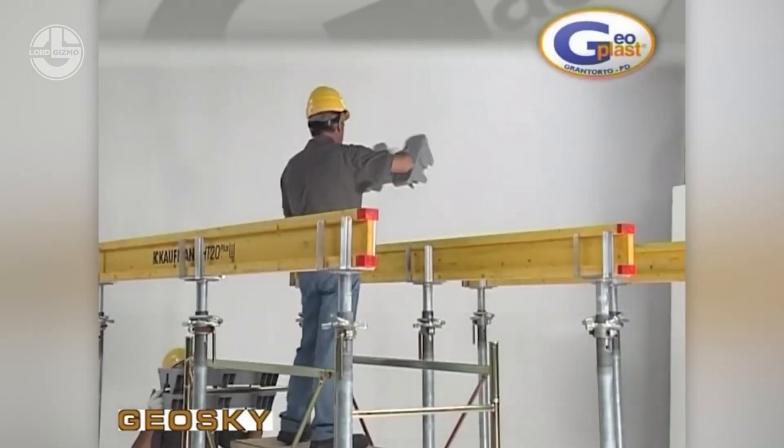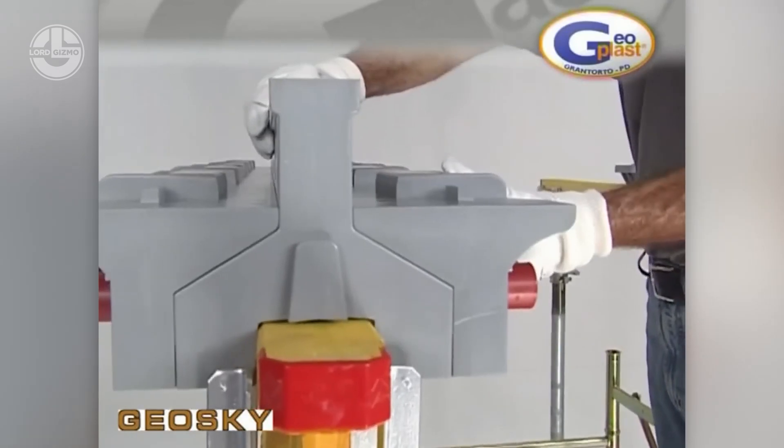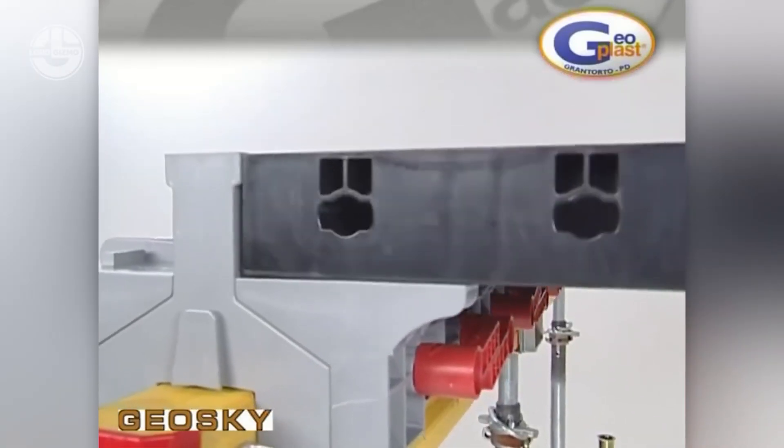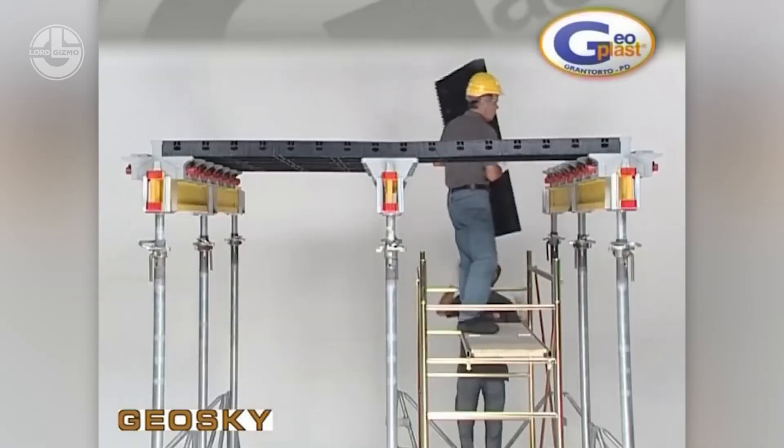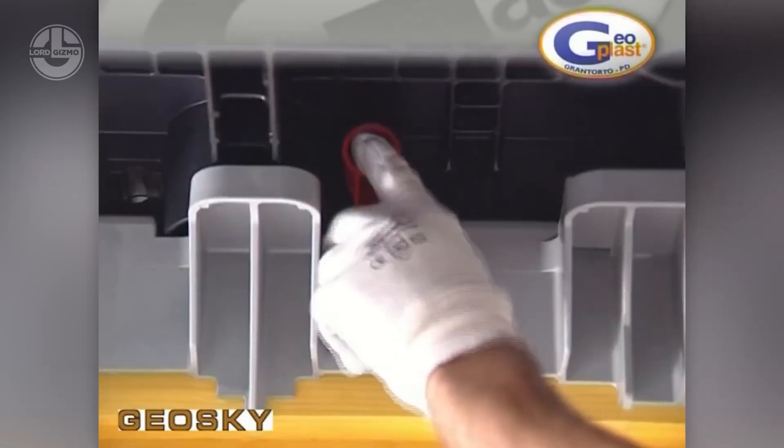Geoplast's Geosky is like a giant Lego set for slabs. The plastic panels are lightweight, versatile, and reusable. You can remove the formwork after just one day in some cases, thanks to its wedge-shaped beams. Super practical.